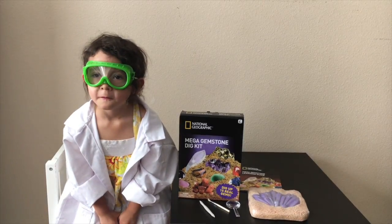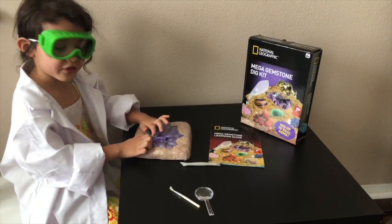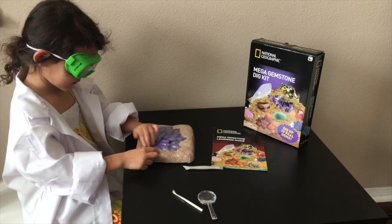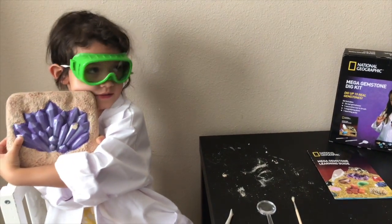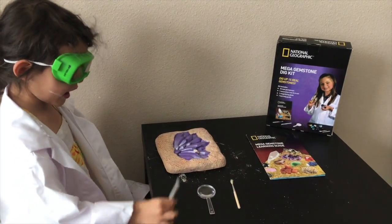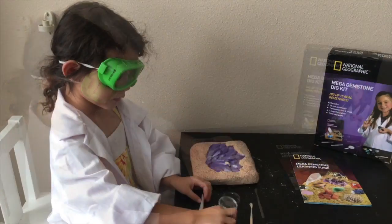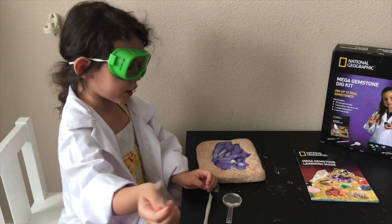Today we're going to mine four gems. Wow, look at this gem! Here we have the dig site. Next we have the excavation tools — the magnifying glass and the brush.